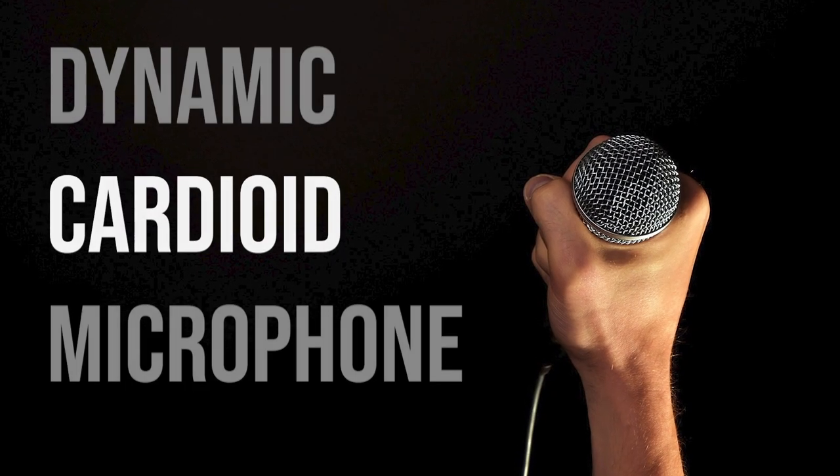The other part is that this mic is cardioid — it has a globe-shaped pickup pattern around the front of the microphone, with a sweet spot. If I were to turn the microphone sideways, you're definitely not going to hear it as well.